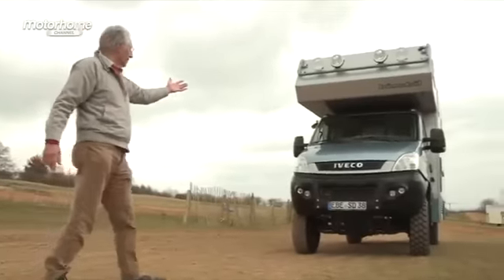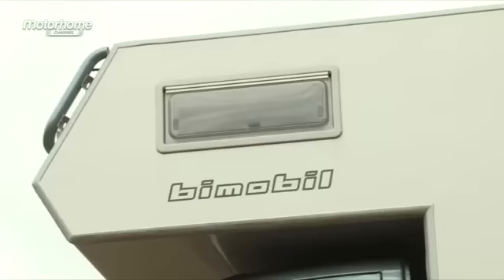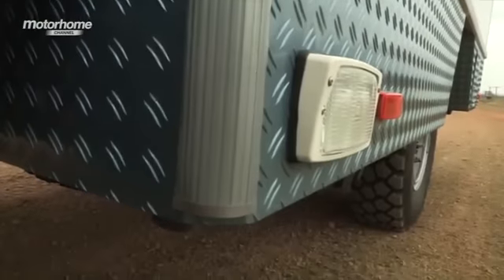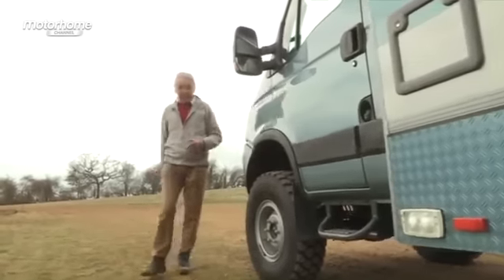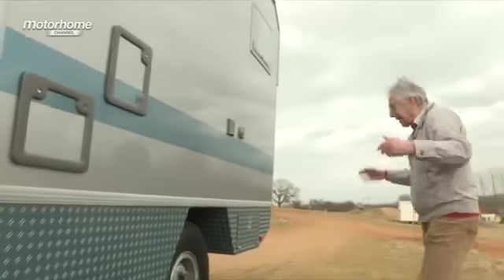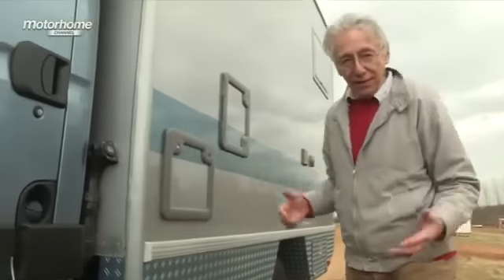Here it is. This is a Beemobile EX358. It's absolutely massive. It's chunky. It's got great big knobbly tyres. I love it. Now, normally on the motorhome channel, I look at a motorhome and I say, let's go inside and look at the lockers and the shower curtain and the upholstery. But in this case, who cares? Let's go for a drive.